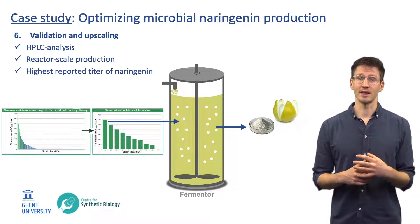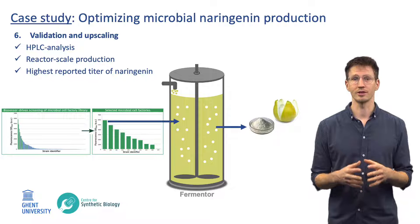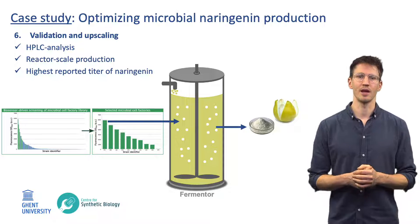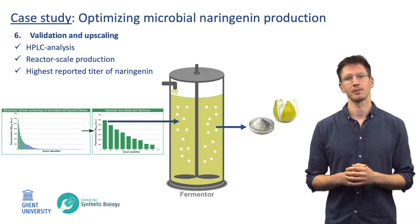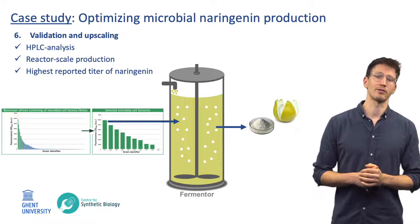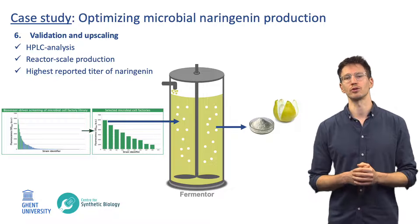Next, we validated naringenin production of a small selection of microbial cell factories using HPLC analysis, after which we took the highest producing microbial cell factory and scaled up the production to reactor scale. With this optimized production process, we were able to achieve the highest reported titer for microbial production of naringenin starting from the renewable resource, sugar.